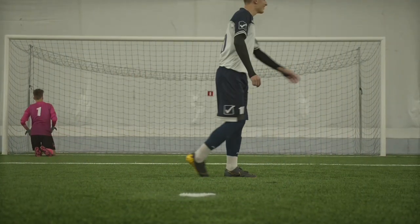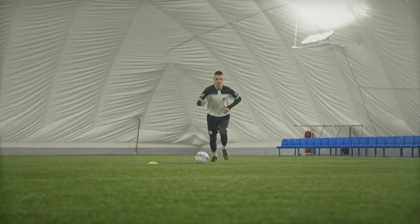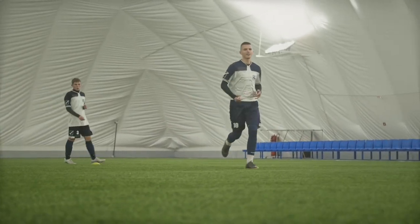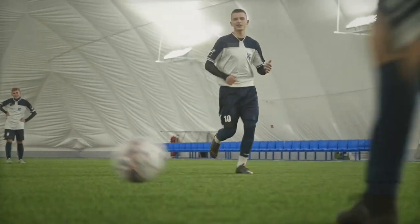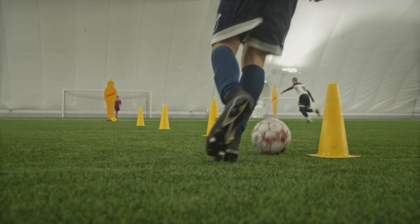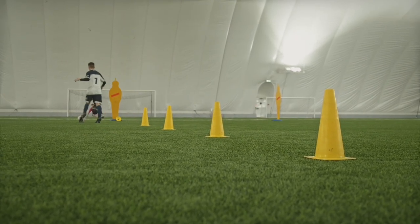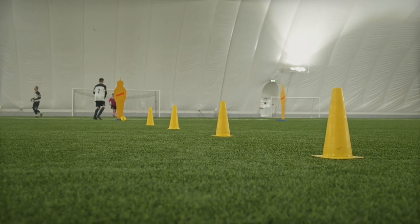It's important to note that using a ball that is not the official size and weight can affect playability and may not be allowed in official competitions. When purchasing a football, make sure to check the size and weight specifications to ensure that you are getting the correct size for your needs. If you're unsure of what size is best for you, consult with a coach or a sales representative who can guide you in the right direction.